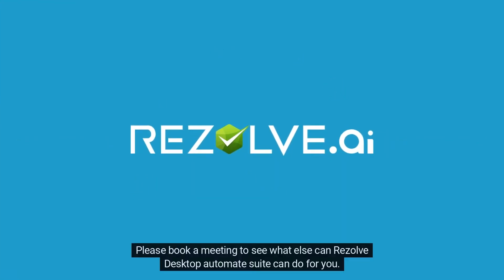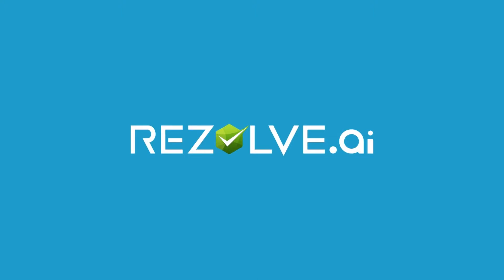Please book a meeting to see what else the Resolve AI Desktop Automate Suite can do for you. Thanks for watching.